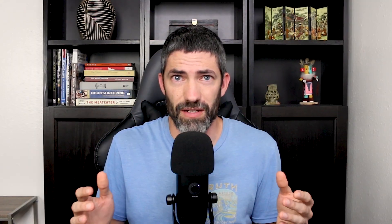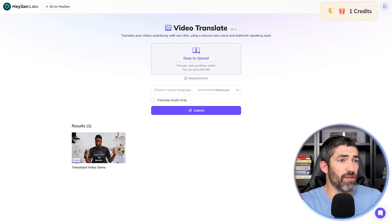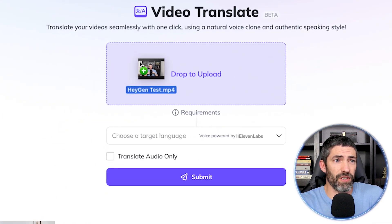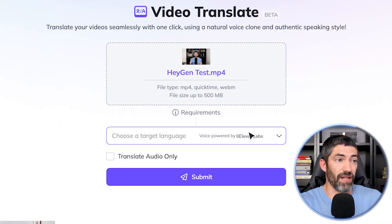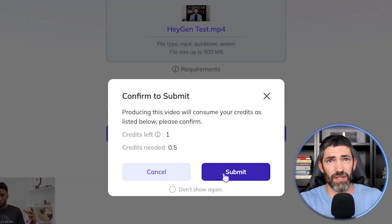HeyGen is the name of the platform and it's really easy to use. The link in the description will take you to this screen and you'll have some free credits to test it out with. Just drop the video file you want translated right in here, select the language you want to translate into, then click submit and you're good to go.